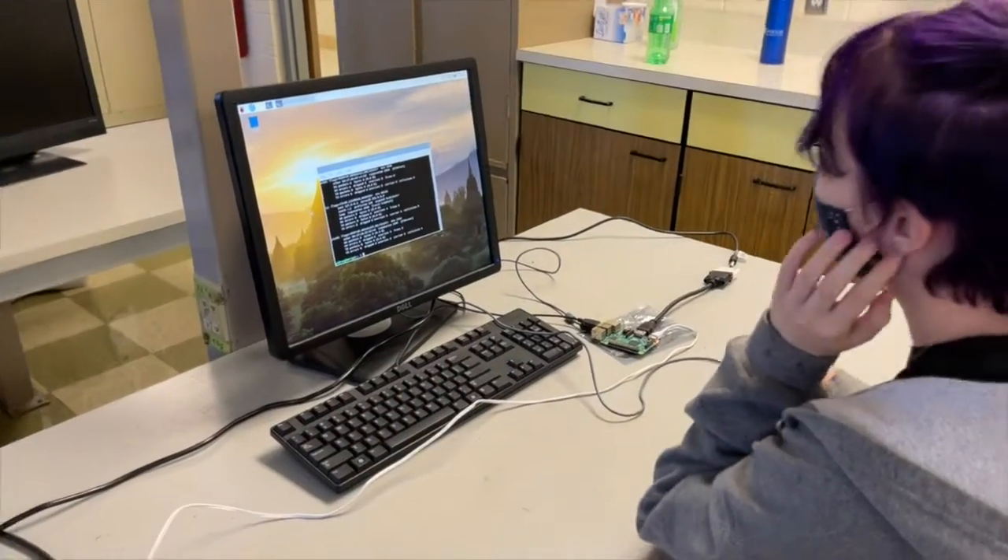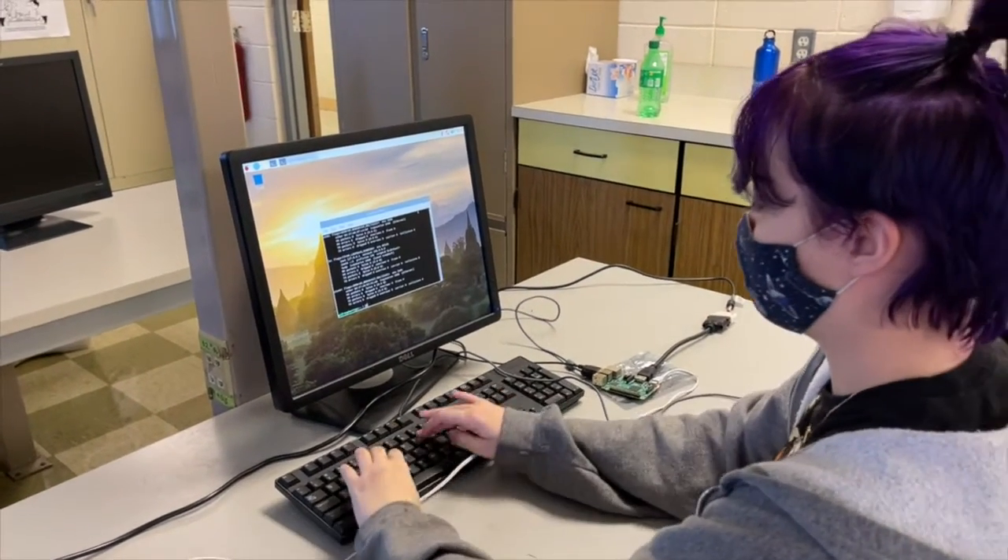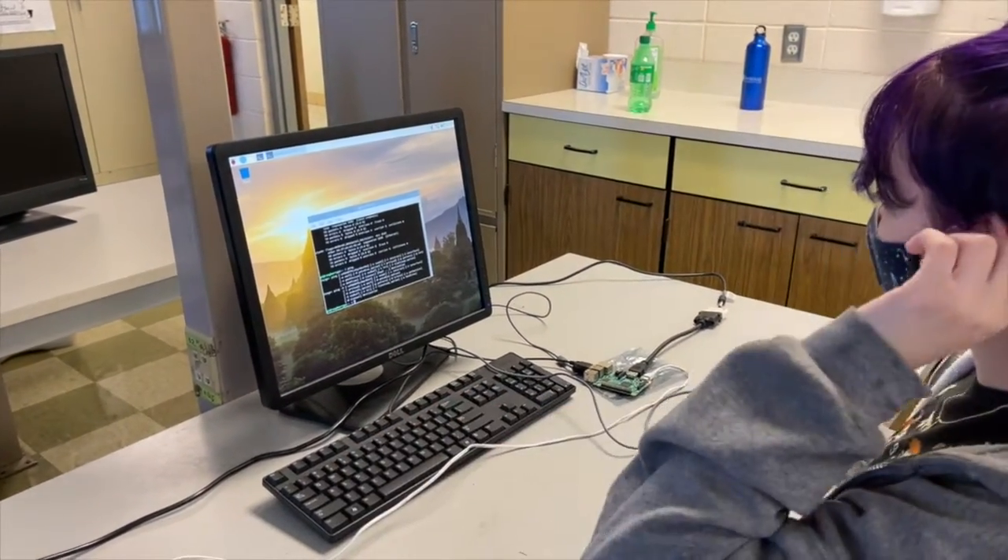The first year gets some experience with the Mac and the Mac OS, but second year mainly, that's what they're working on.